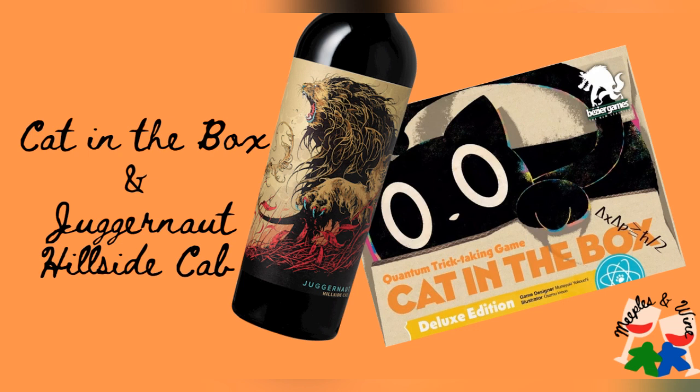We also have a couple of other Bezier Games — we've got One Night Werewolf, and the cards in that one are also very nice. We saw their super deluxe Werewolf game at their website — we really want to get a group of people together to play that. I still haven't played One Night Werewolf; I kind of just watched. We had too many people at the family gathering and everyone wanted to play.